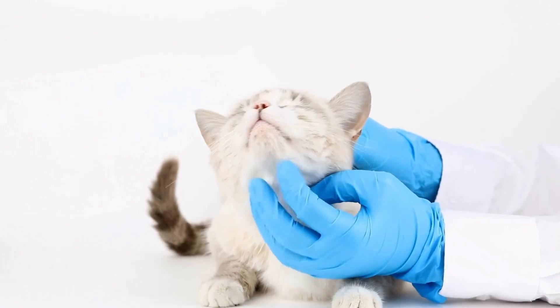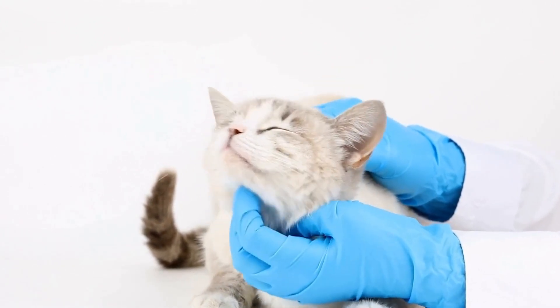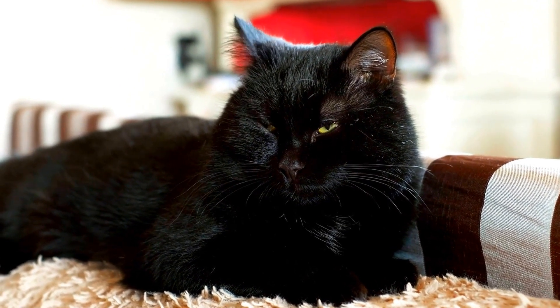Four: healthy appetite. A cat's appetite can be a reflection of their overall well-being. When a cat is happy, they tend to have a healthy appetite and eagerly approach mealtime.